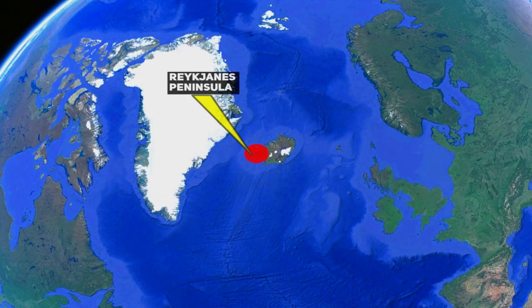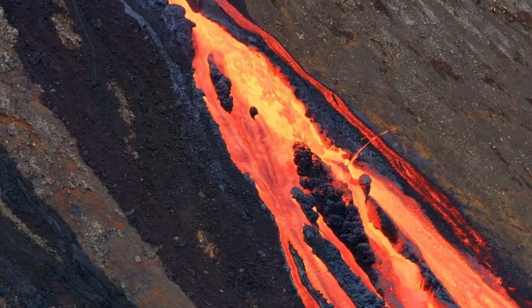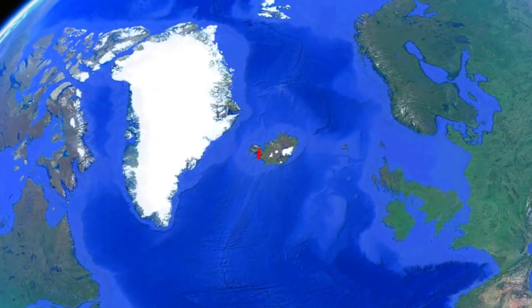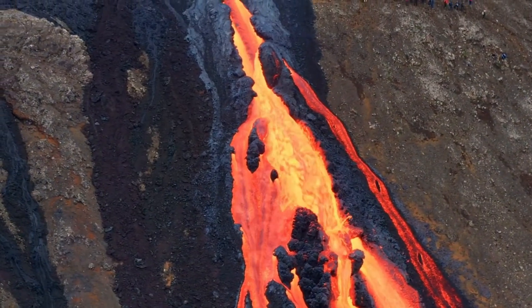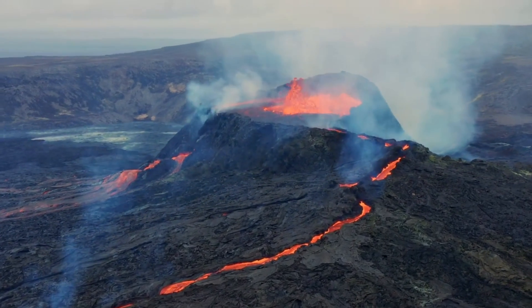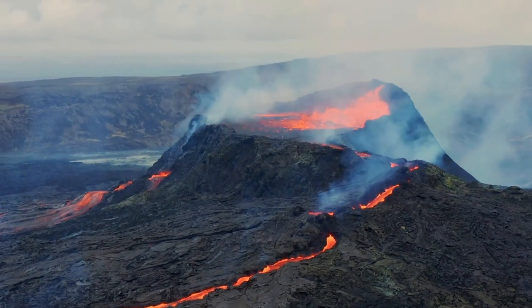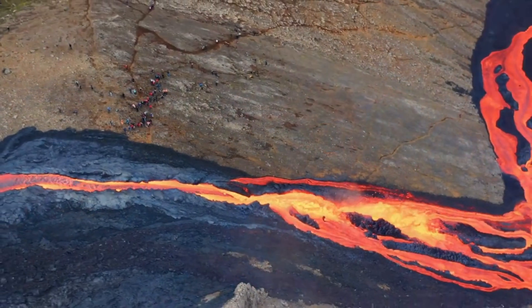Iceland's Reykjanes Peninsula is on the verge of a significant volcanic era expected to span several centuries, as part of a long-standing geological cycle. The peninsula, particularly the areas around Sandnáka and Grindavík, is experiencing increased volcanic activity, signalling the beginning of a new phase in Iceland's volcanic history. In 2021, a volcano erupted in this peninsula for the first time in roughly 800 years, heralding the onset of this new volcanic period — a continuation of a 1,000-year pattern of volcanic activity that scientists anticipate will lead to numerous eruptions over the coming centuries.